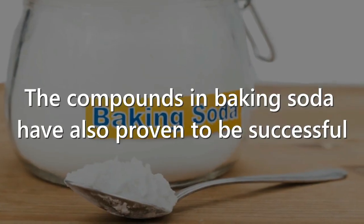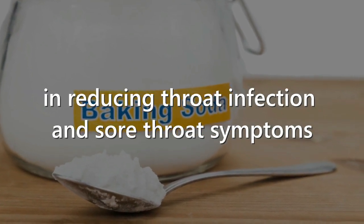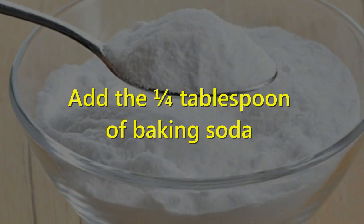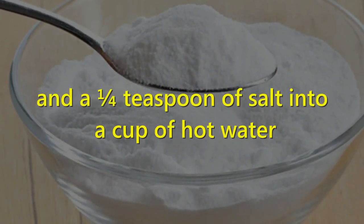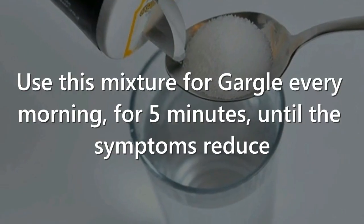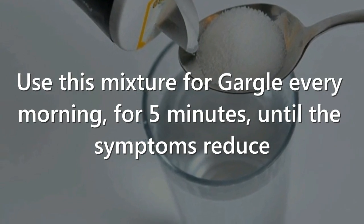5. Baking Soda. The compounds in baking soda have also proven to be successful in reducing throat infection and sore throat symptoms. Add one-fourth tablespoon of baking soda and one-fourth teaspoon of salt into a cup of hot water. Use this mixture for gargling every morning for 5 minutes until the symptoms reduce.